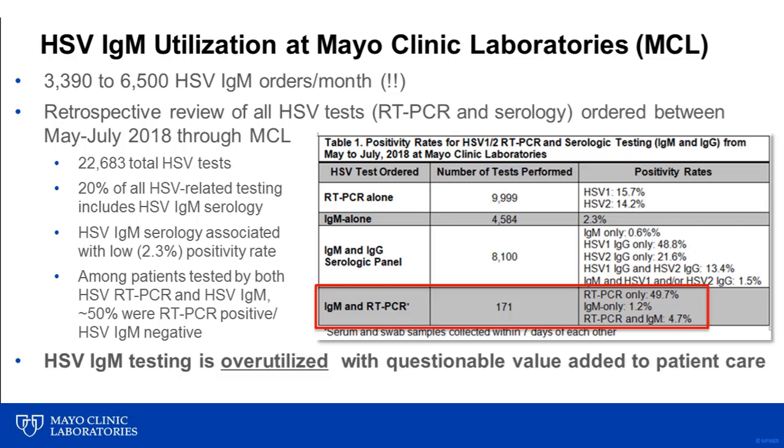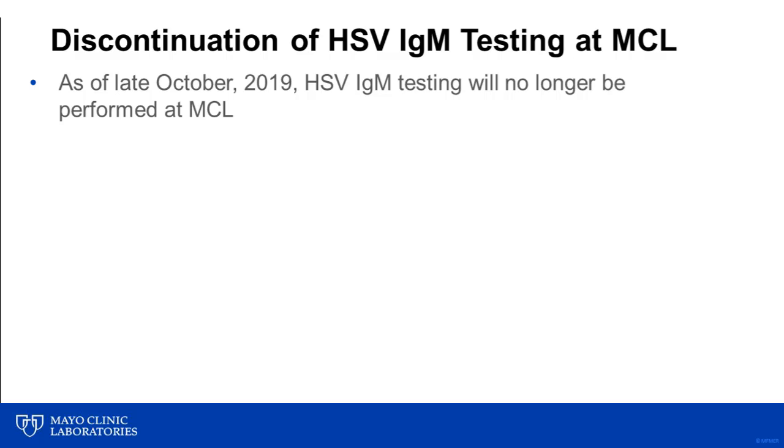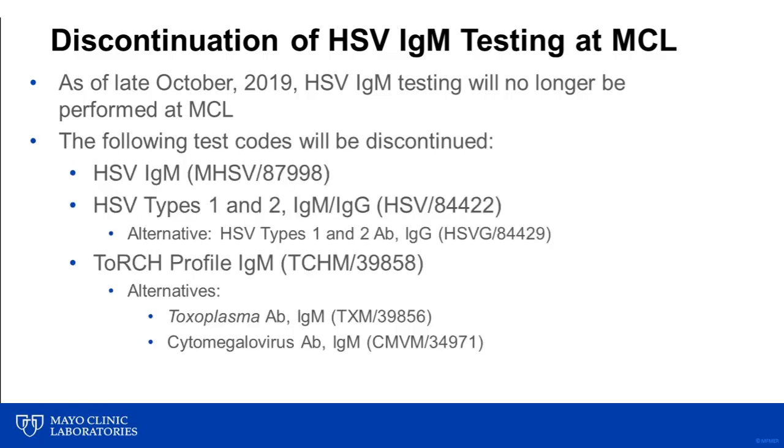Therefore, based on the CDC, IDSA, and AAP recommendations, and based on our internal utilization review, MCL will discontinue HSV IgM testing. This will lead to the discontinuation of the HSV IgM standalone test and the HSV IgM/IgG panel. The type-specific HSV IgM test, however, will remain orderable. This will also lead to the discontinuation of the TORCH IgM profile. Clinicians will be able to order the other components of this profile, including the Toxoplasma IgM and the CMV IgM assays, individually.